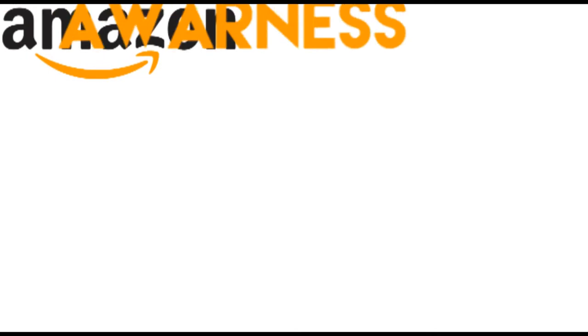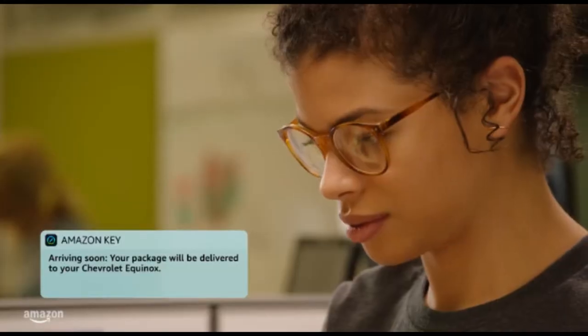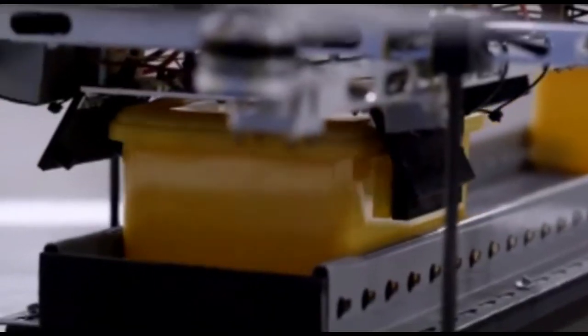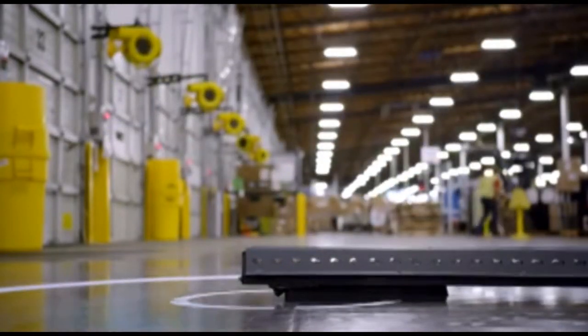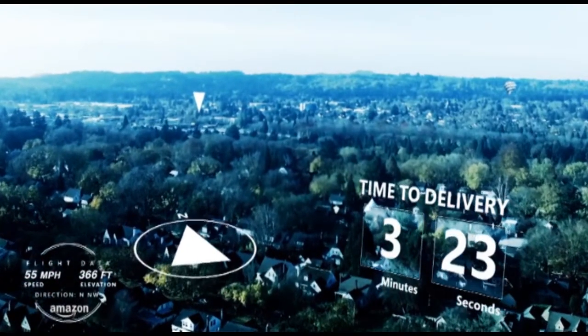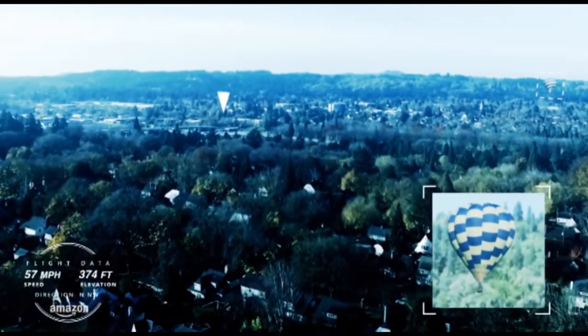Finally, Amazon's awareness of innovation and future-proofing for their distribution keeps them at the top. They are always innovating for the future. For example, Amazon is investing heavily into the development of their highly anticipated drone delivery system, Prime Air. Amazon Prime Air is a future delivery system that will get packages to customers in 30 minutes or less using small unmanned aerial vehicles. Currently, the product is in development and awaiting legal clearance for large-scale implementation of unmanned aerial vehicles.